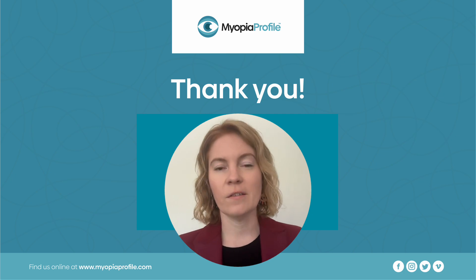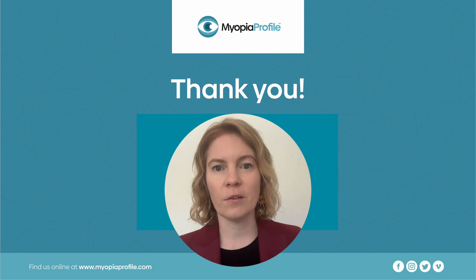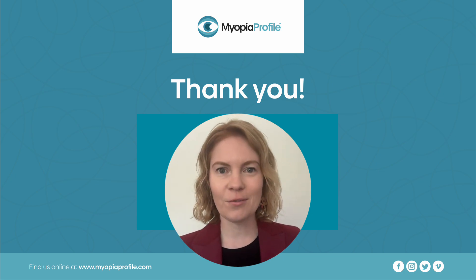I hope you've enjoyed learning these fascinating new facts on Essilor Stellest lenses. Thank you so much for listening.